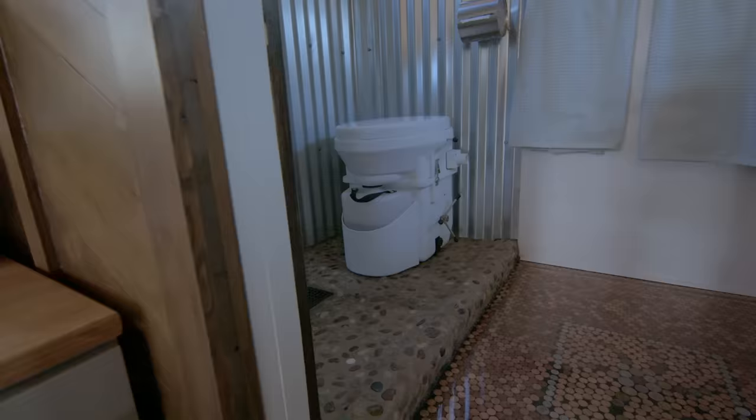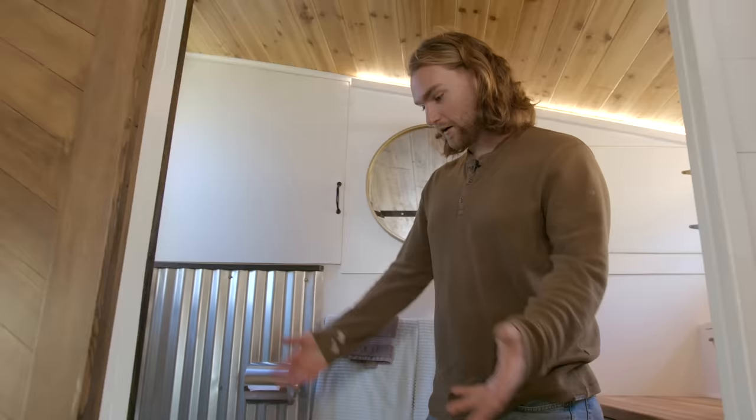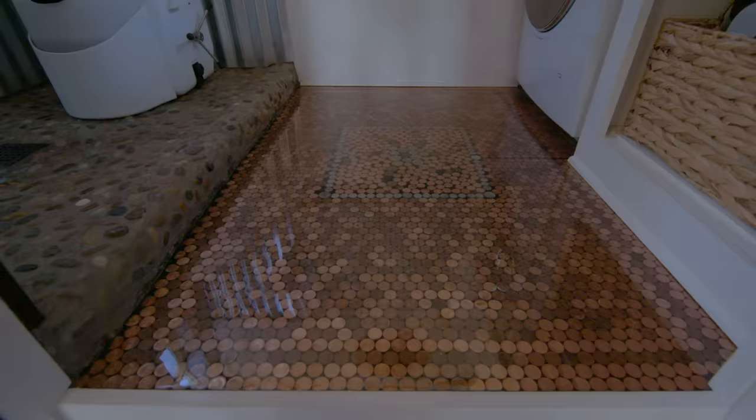Down here is our Nature's Head composting toilet. We tossed around the idea of making our own toilet or getting an incinerating toilet, but this just seemed like the most cost-effective and easiest solution. And in the floor there are a couple of really cool features — Sonia, do you want to talk about the floor?